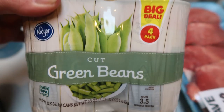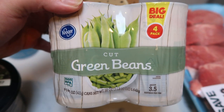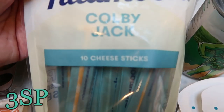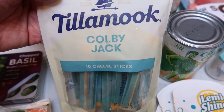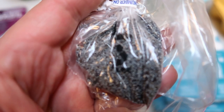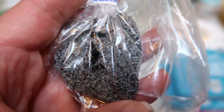I buy green beans for my dogs every week. This was only $2.10 for four cans versus $0.70 a can, so I just bought four — I rinse them a couple times before giving them to remove the salt. Tillamook string cheese was on sale for $2.50, so I grabbed the Colby Jack — these will basically be for my husband's lunch. In the bulk section, I picked up some poppy seeds for an upcoming lunch prep recipe — I think this was $0.20, rather than buying a whole jar I'll probably never use.